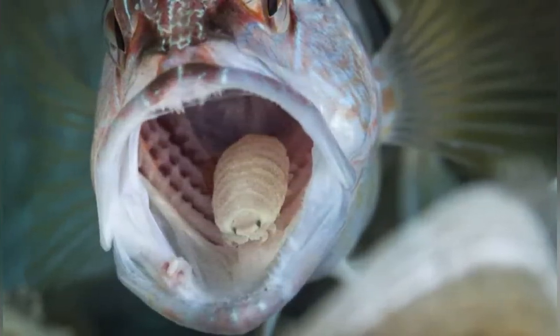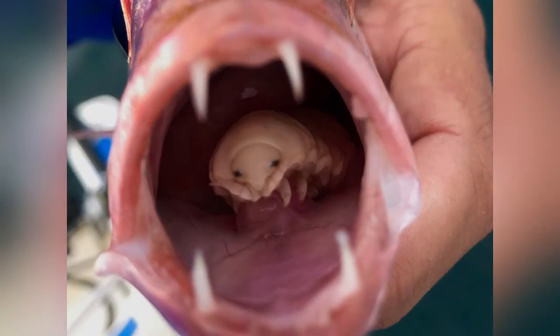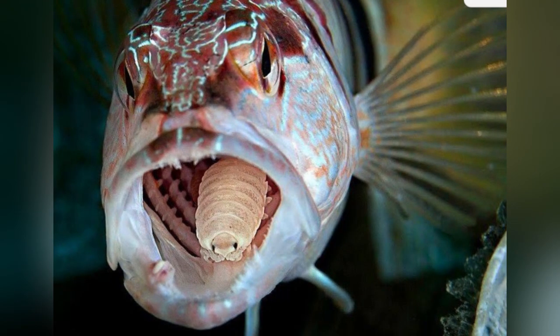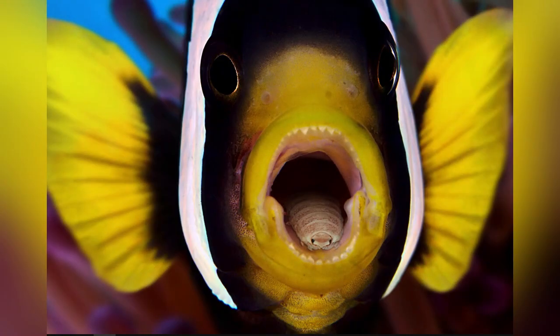Tongue-eating parasites. This technically isn't a real tongue — it's a parasite that destroys a fish's tongue and then becomes a substitute tongue. In other words, this bug-like creature is a tongue-eating parasite. After the parasite enters through the fish's gills, it latches onto the tongue with its seven pairs of legs and — brace yourself — begins to feed on the tongue like a vampire. Soon, the tongue withers and drops off, but the parasite remains, masquerading as the fish's new tongue.